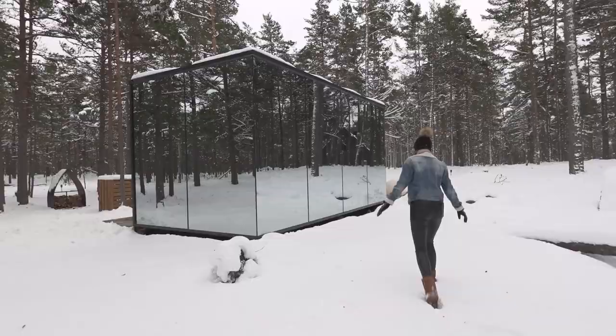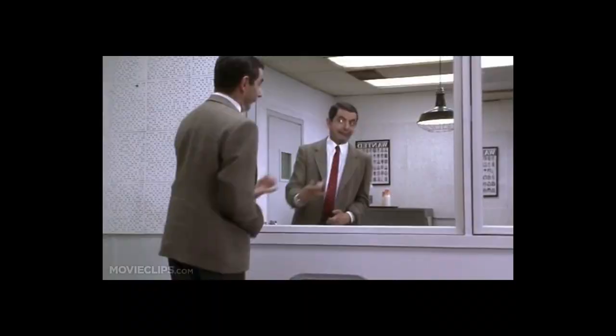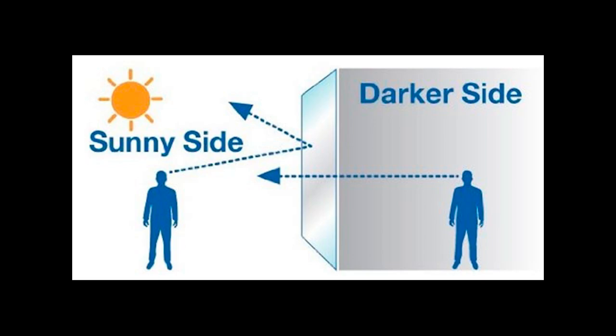These invisible houses work just the same way as the interrogation rooms you see in movies. They use a special type of material: when the observing room is dark, more light comes through the glass than is reflected from the room, so you can see the suspect. It can also work the opposite way — when it's dark outside and you turn on the lights inside, everyone can see you.